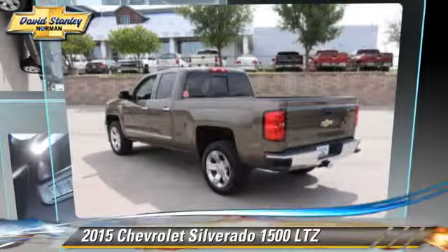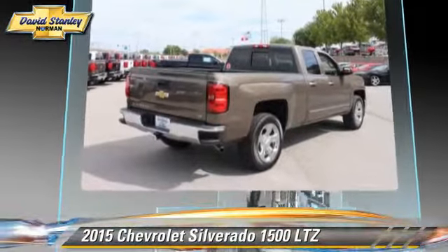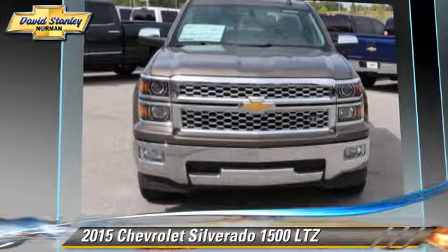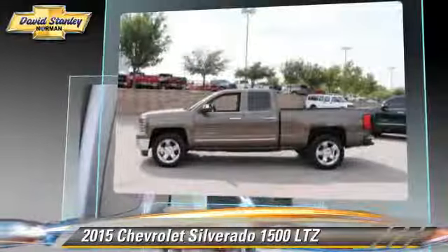The 2015 Chevrolet Silverado 1500 LTZ. This is a pickup truck powered by a 5.3 liter V8 engine with a 6-speed automatic transmission. This pickup truck is well-equipped.